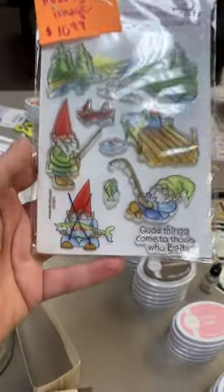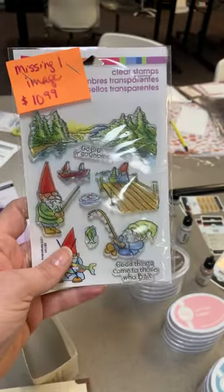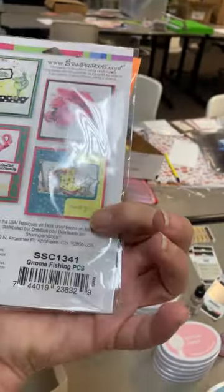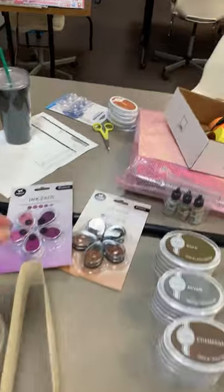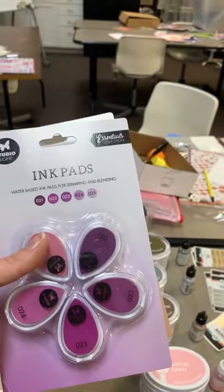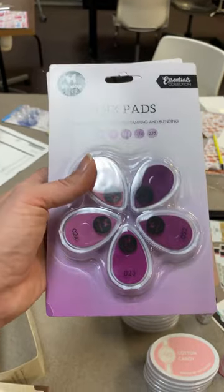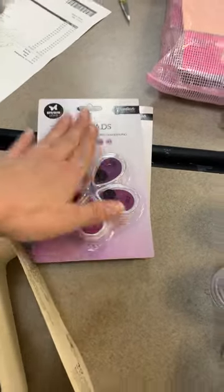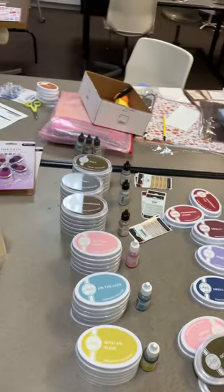One thing from the vault — this stamp set came in missing that little gnome. Normally it's a $15 stamp set, but with that one gnome missing it's going to be on sale for $10.99. It's called Gnome Fishing. Then we got some fun little ink pads from our Canadian distributor — simple water-based ink pads in the purples collection and the brown collection.